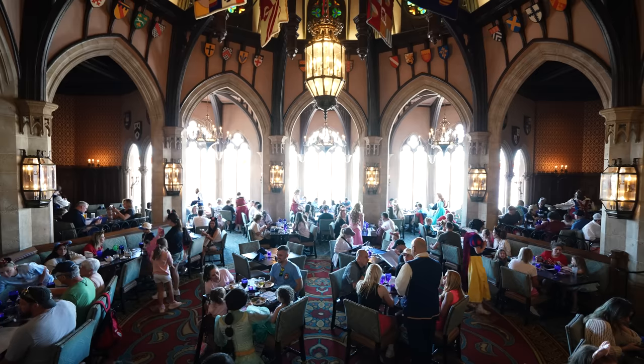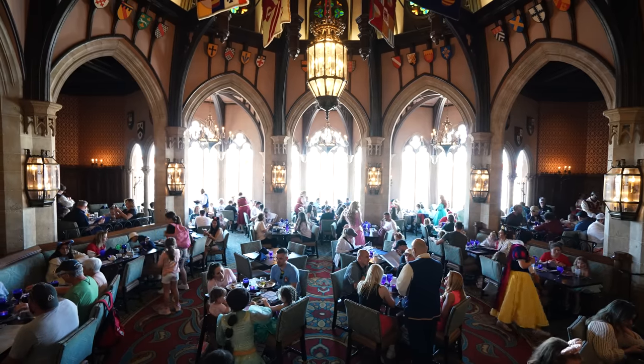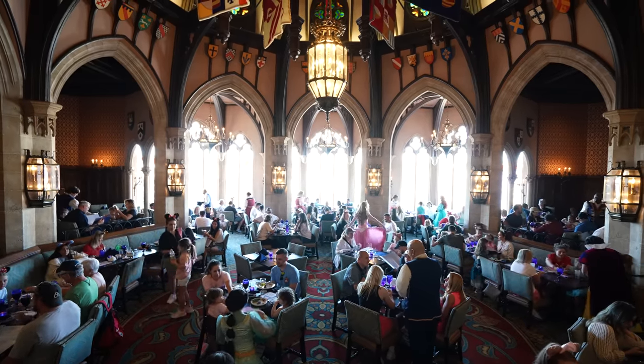We have stormed the castle, breached the perimeter. We are now seated in the dining room upstairs in Cinderella's Royal Table. And honestly, it's a little smaller than I even expected it to be. I had heard it was small, but it's a very tight dining room. While we've been sitting here, we currently have several of the very famous princesses walking around. We have Aurora from Sleeping Beauty, Jasmine from Aladdin, Ariel from Little Mermaid, and Snow White is also bopping around.